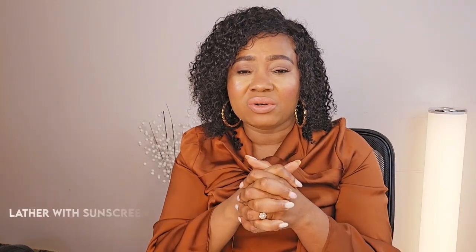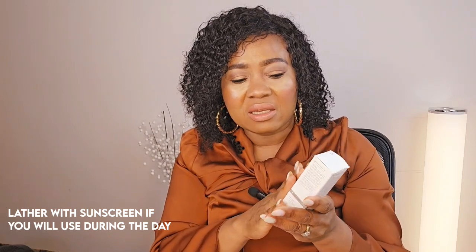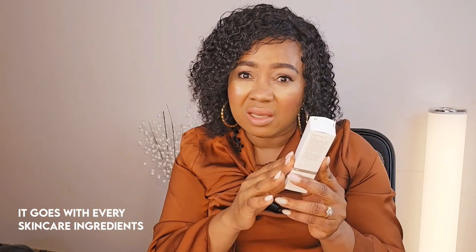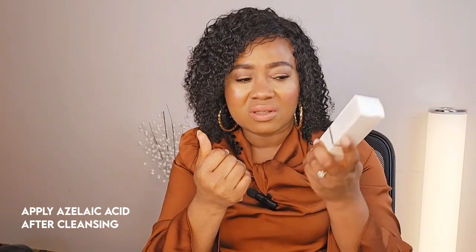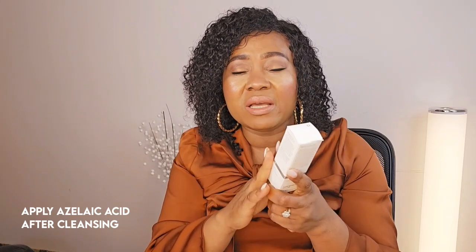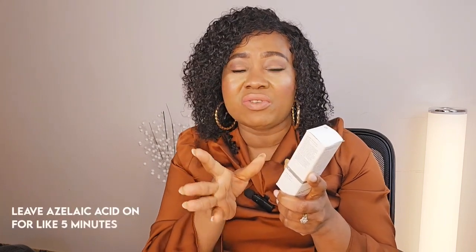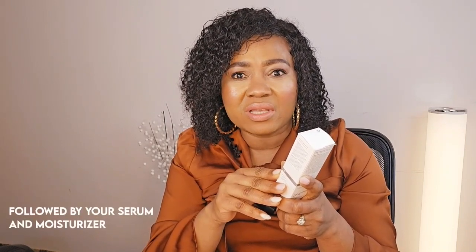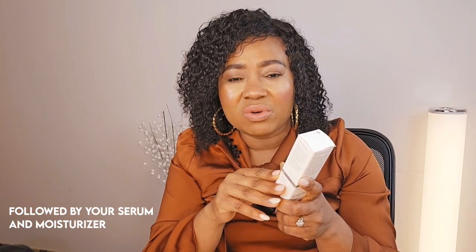If you're going to use it during the daytime, make sure you layer it with your sunscreen. To use azelaic acid — it's an exfoliant and an acid — put it before any other serum. It goes with every single skincare ingredient. After cleansing, apply your azelaic acid and then put your serum on top. Leave the azelaic acid on for about five minutes to let it penetrate and get rid of the grit and grime on your skin, then layer serum, moisturizer, and SPF.